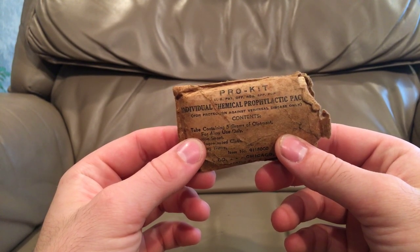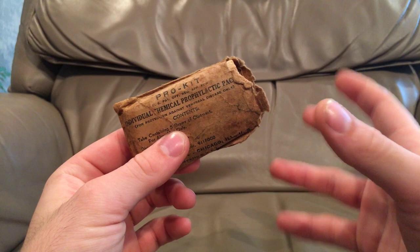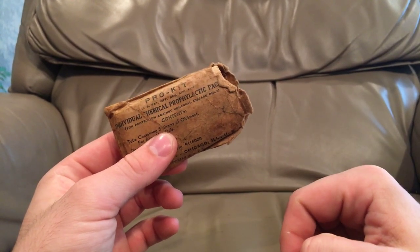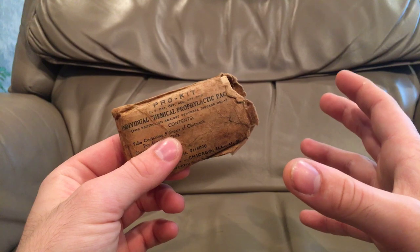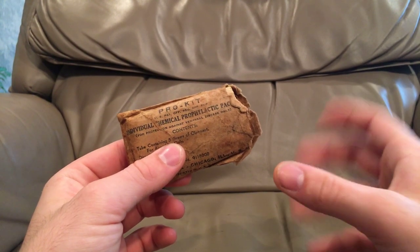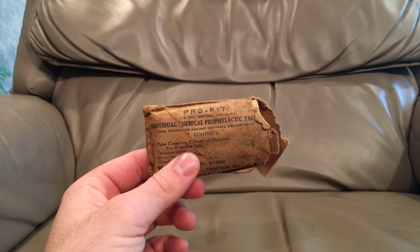If you have any comments, questions, concerns, or additional information — if you know how widely these were issued, whether they were given to everyone or just troops in specific areas — leave that in the comments, because I don't know how widely these were distributed. They're kind of a thing that wasn't broadly covered in military information. Thank you so much for watching. Hopefully I'll see you in the next video. Talk to you later. Bye.